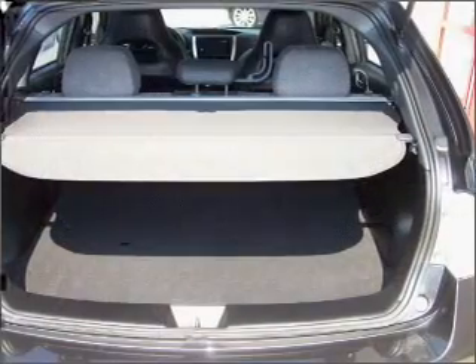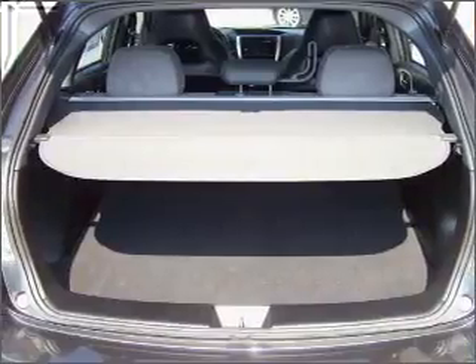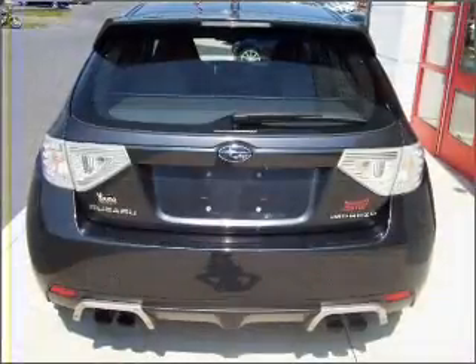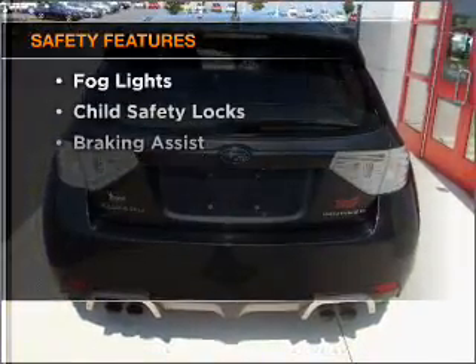Air conditioning, power door locks, power windows, power steering, cruise control, power mirrors, an alarm system, an AM-FM stereo with a CD player. If safety is a high priority, rest assured knowing these top safety components are included.